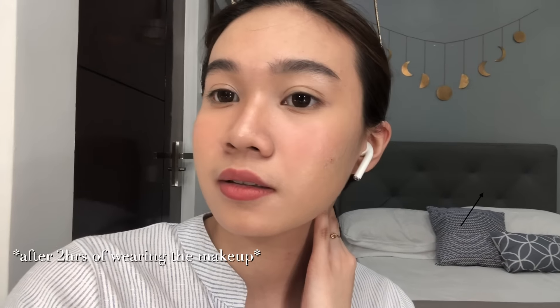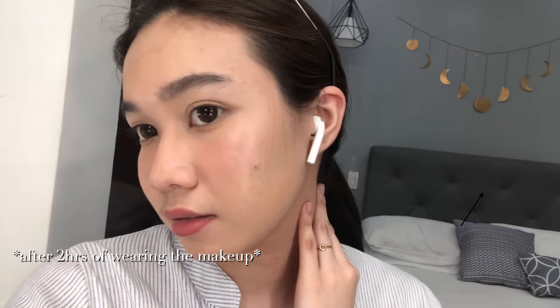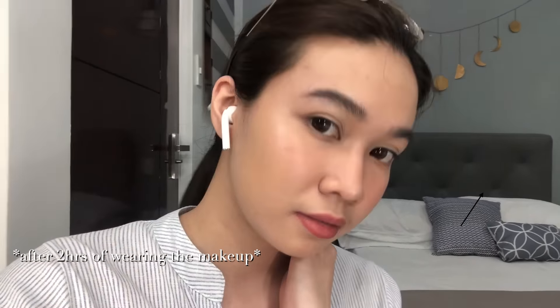So yeah, this is the end of the video. Thank you guys so much for watching! If you have friends who are having the same problem, please don't forget to share this with them and also subscribe to my channel. Comment if you have other video ideas that I can post, and thank you so much for watching. Bye!